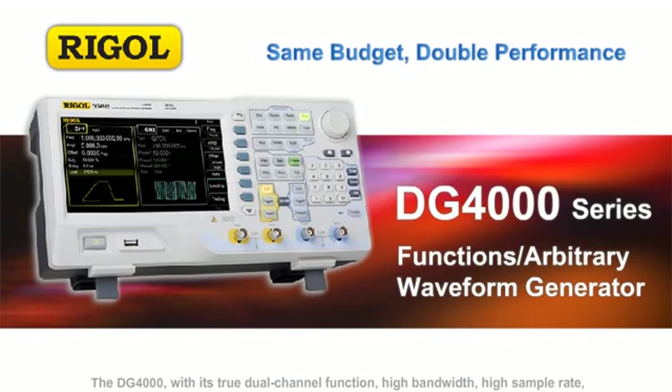The DG4000, with its true dual-channel function, high bandwidth, high sample rate, and low distortion, brings an entirely new test and measurement experience.